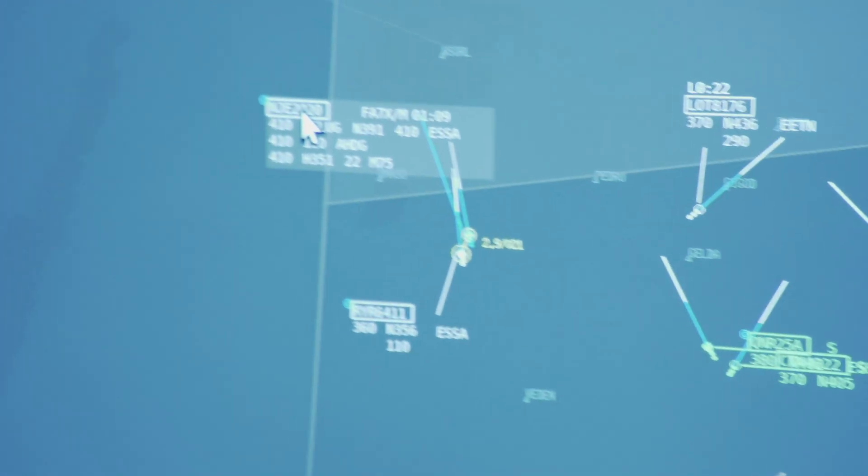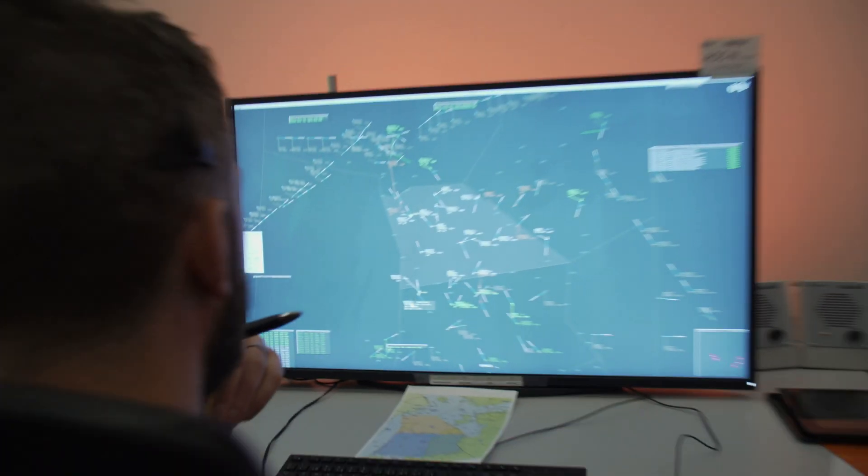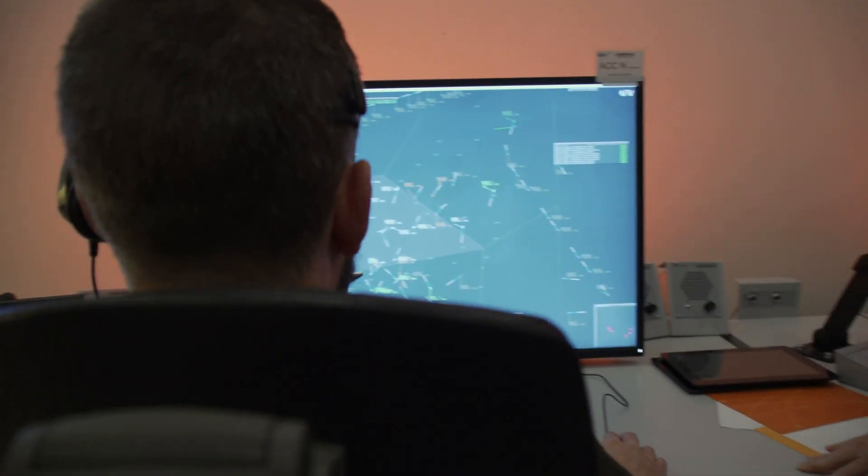Live radio exchange: '2-0, 2-0, retain RTA.' — 'Reiner 6-4-1-1, right by 10, retain RTA.' Demonstrating the retain RTA instruction being issued to aircraft in real time during the simulation.